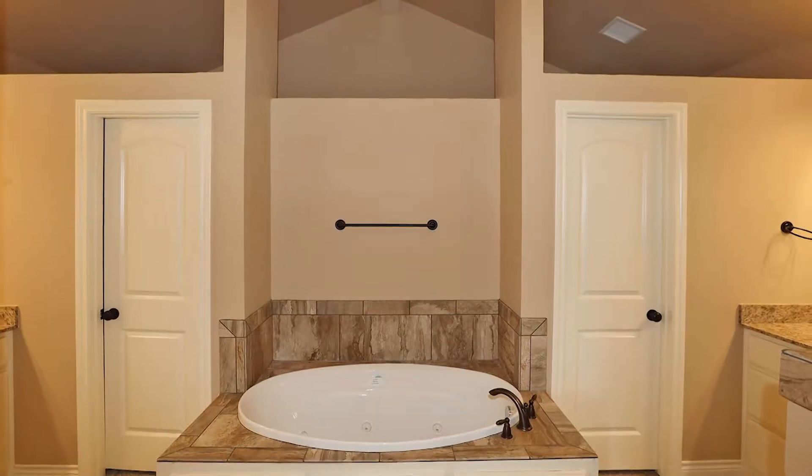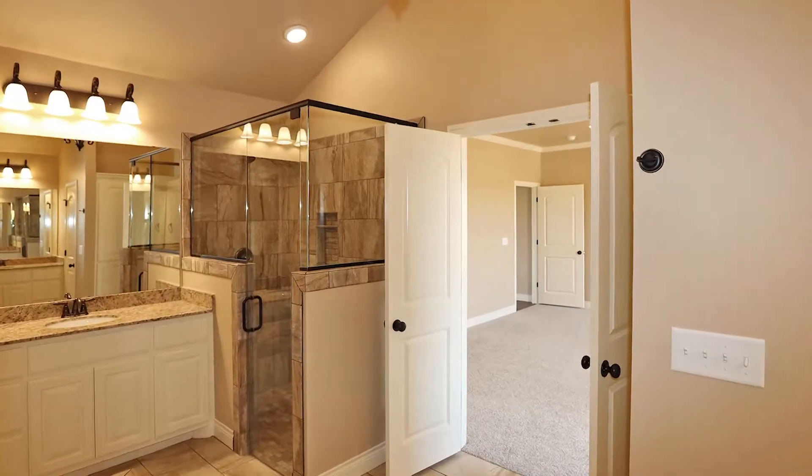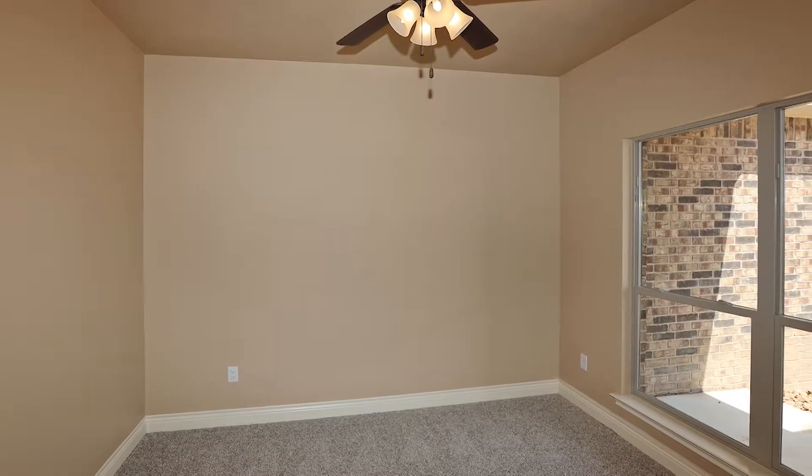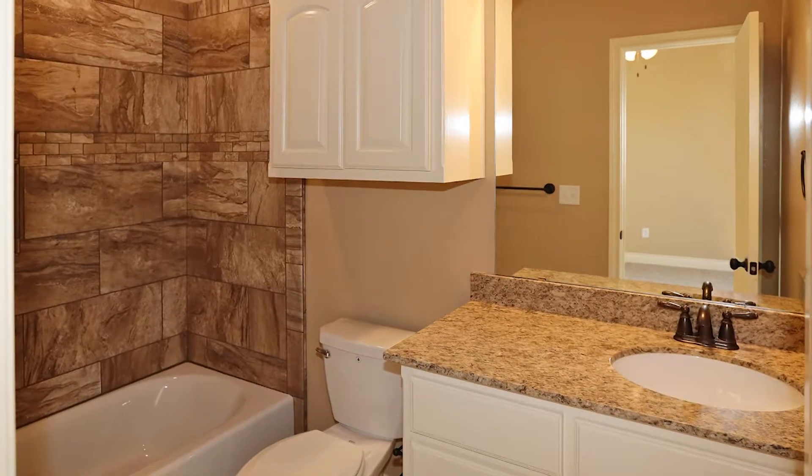...luxury master bath with jetted tub and separate shower, two vanities, and a large master closet. This stellar plan also has a study and isolated fourth-bedroom guest suite that has a private bath.